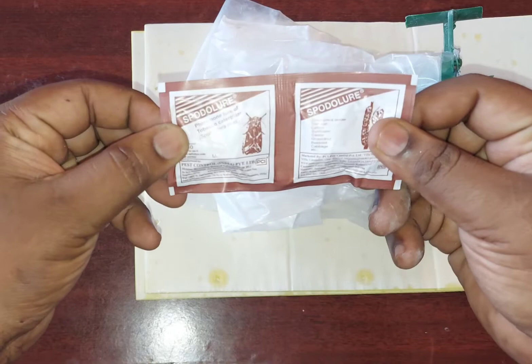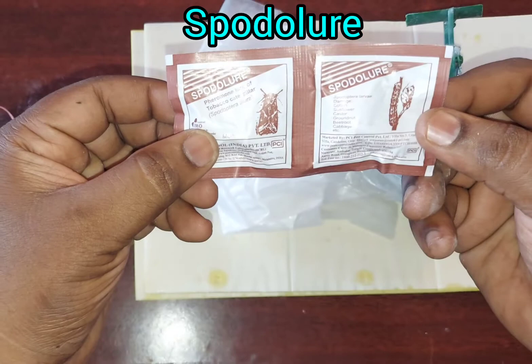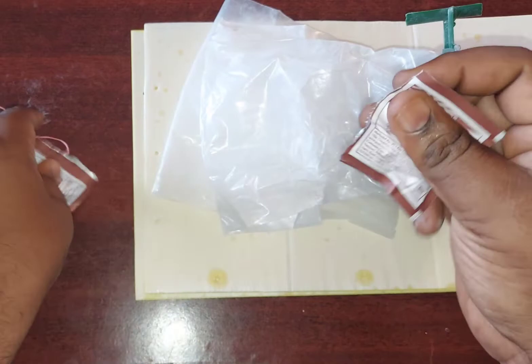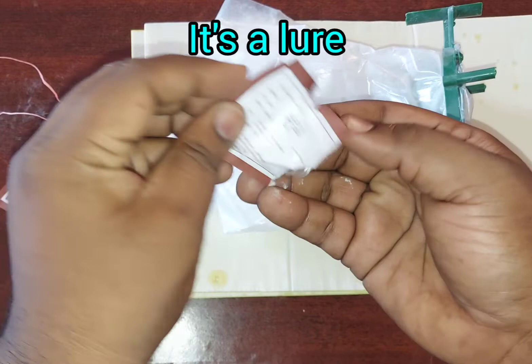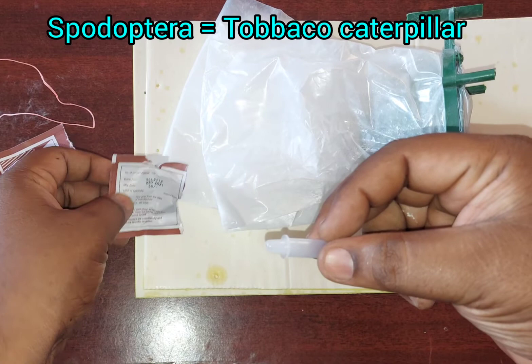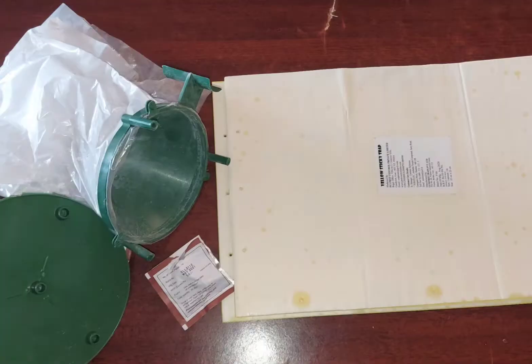Here I have used a lure — a pheromone trap for attracting the Spodoptera pest, also called the Tobacco Caterpillar. It is a very major pest on vegetables. There are different types of traps for different pests, like for pod borer, pink ball worm, diamondback moth, etc. Here you can see there is a plastic tube called a lure, and this lure is coated with the pheromone chemical of a female Spodoptera insect. Always remember, these traps attract only adult insects, not the larvae or caterpillar.